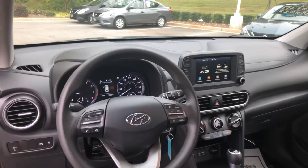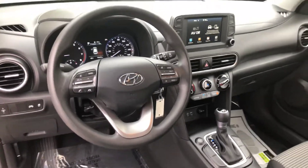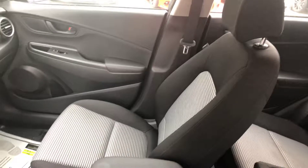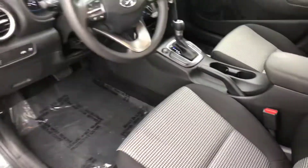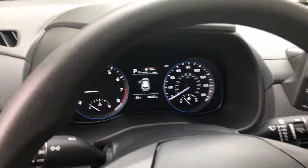You also have USB and auxiliary inputs. This car is extremely clean and it's only got 15,000 miles on it.